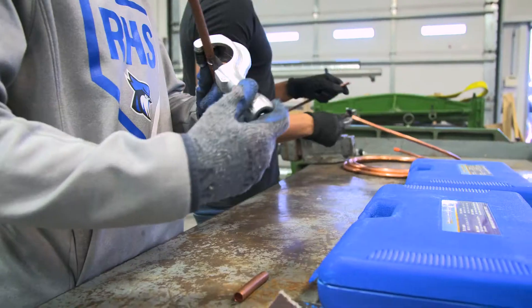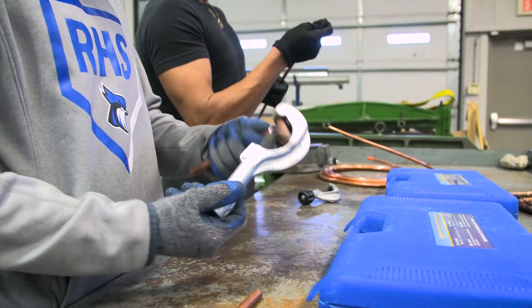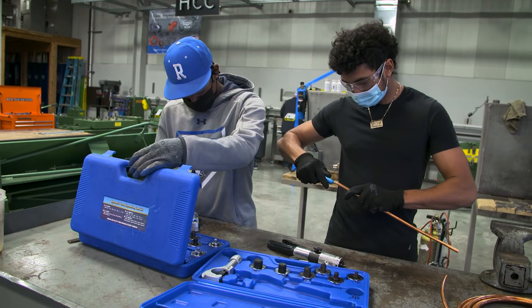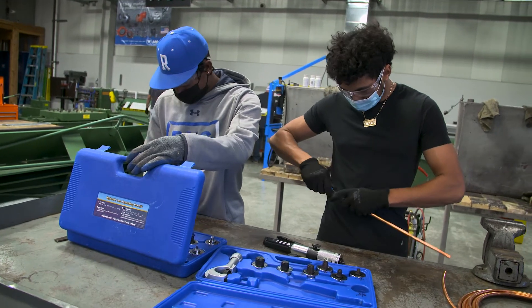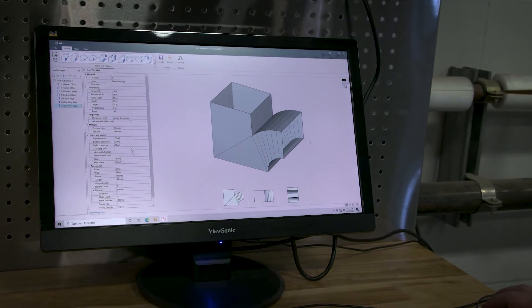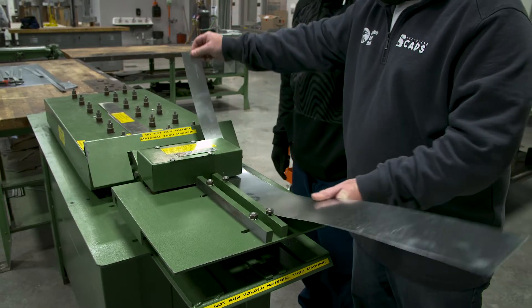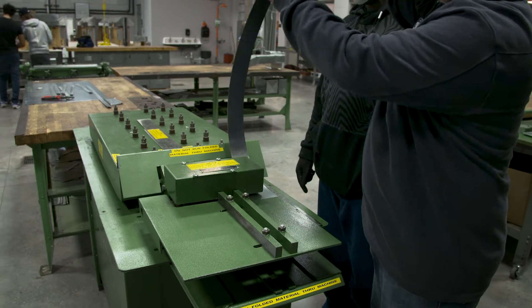This is HVAC Industrial Maintenance, and basically what this class is about is learning heating and air conditioning and refrigeration. We do a lot of ductwork fabrication, a lot of refrigeration, troubleshooting — we troubleshoot gas furnaces, electric furnaces, and propane furnaces.